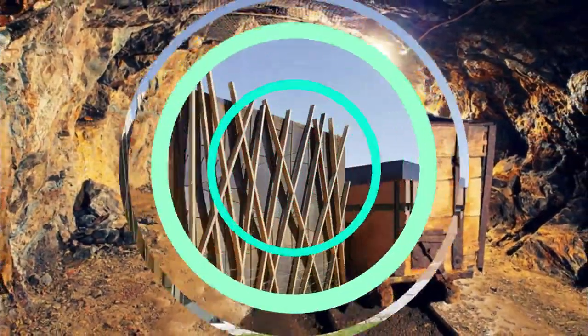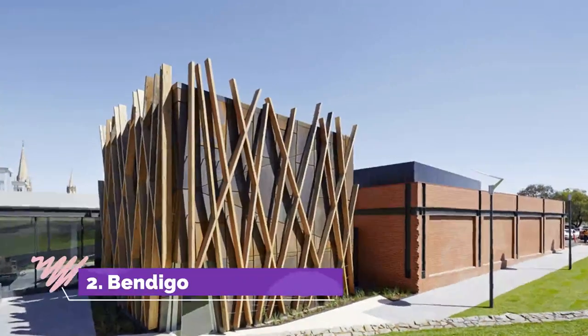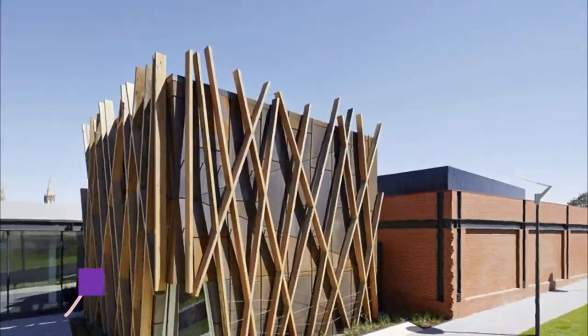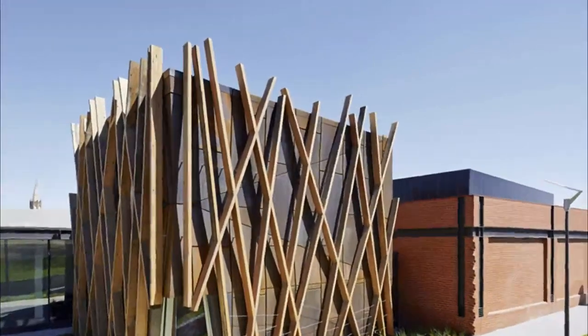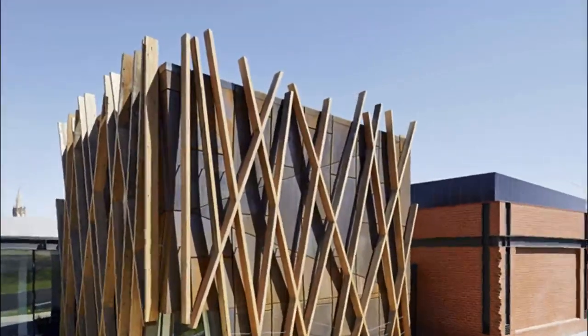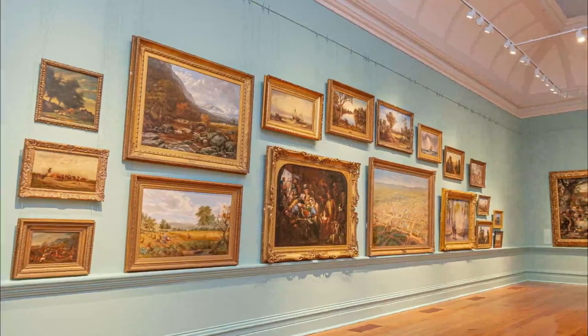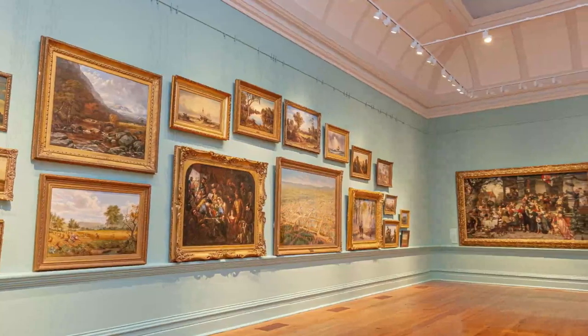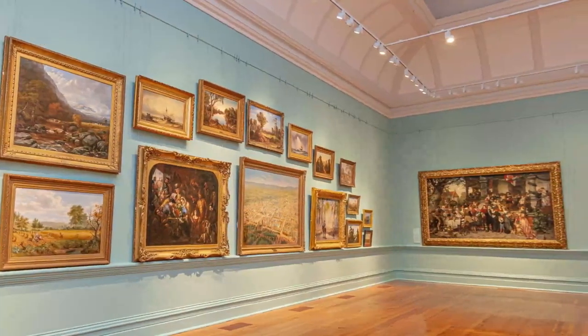Number two: Bendigo Art Gallery. Inaugurated way back in 1887, the Bendigo Art Gallery grew out of the volunteer rifle room and has been extended over time. The most recent addition was the arresting sculpture gallery, added in 2001 and designed by Melbourne's Fender Katsalidis Architects.